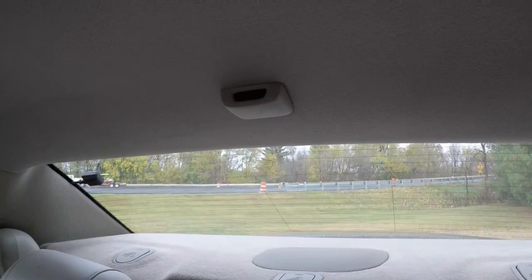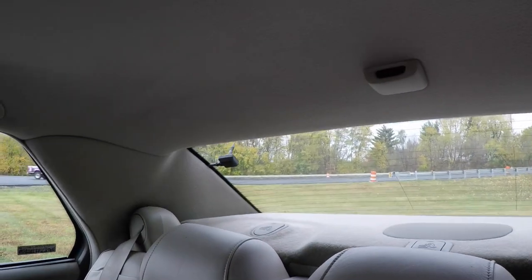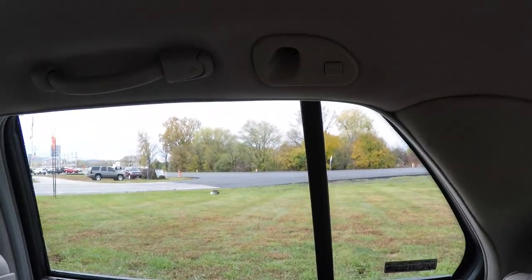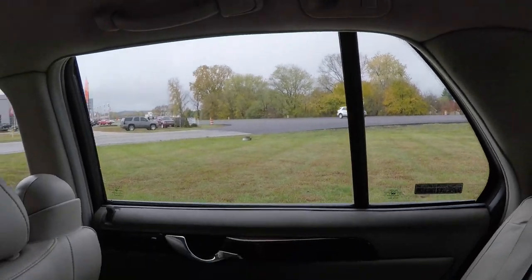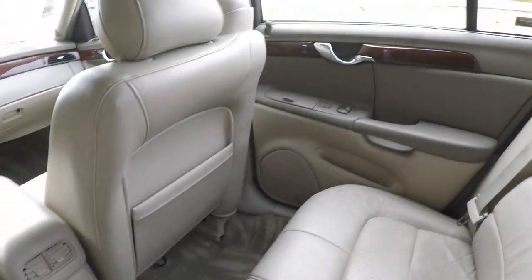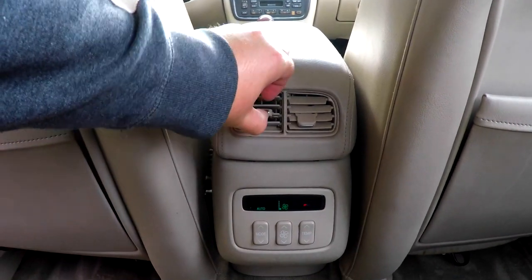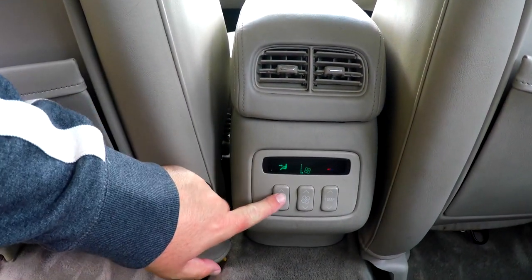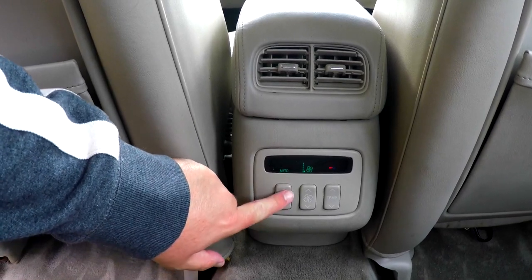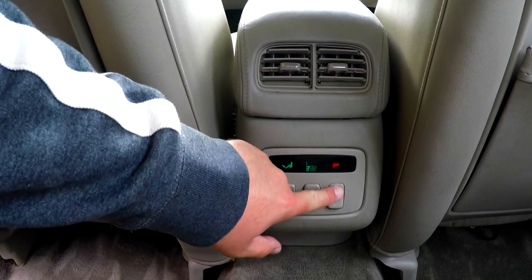The rear parking sensors light up to indicate closeness as well as providing an audible tone. Overhead there are assist handles and lighting. Rear seat passengers also have their own positional air vents and their own climate control with panel distribution, automatic mode, fan speed control, and temperature control.